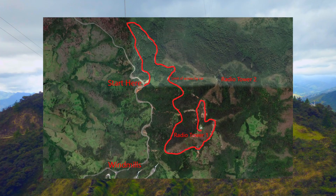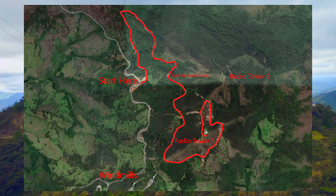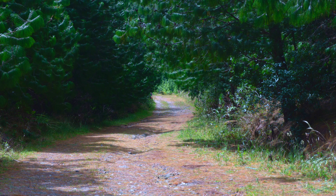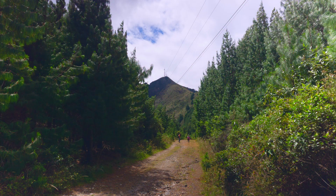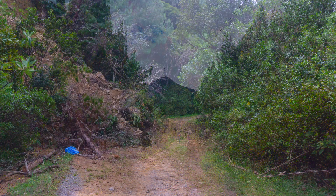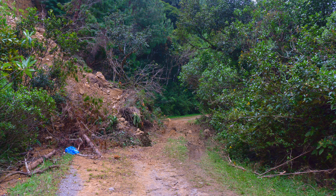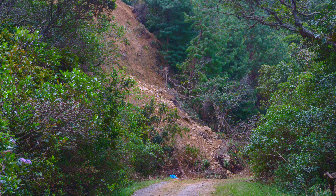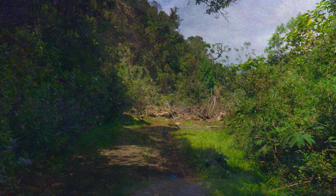Altogether it is about 3.5 kilometers or 2.2 miles to the radio tower, with an elevation of 265 meters or 870 feet from the highway — so that's about a seven percent grade on average. As you can see from these photos, there is a good reason why it is not possible to drive to the top at this time.